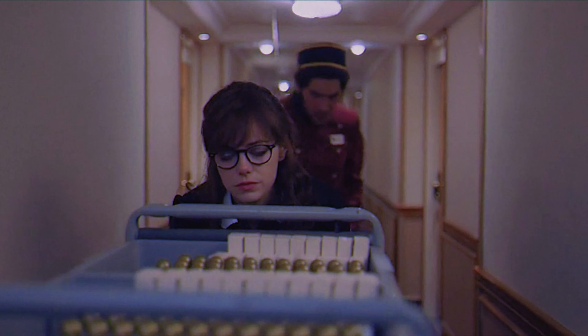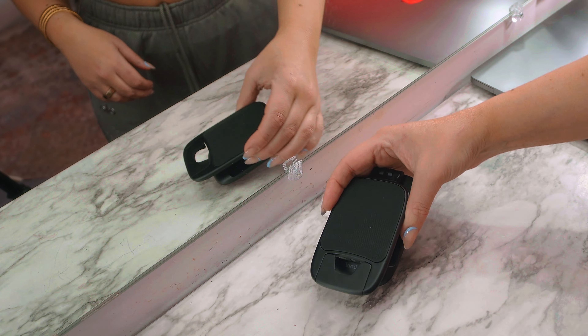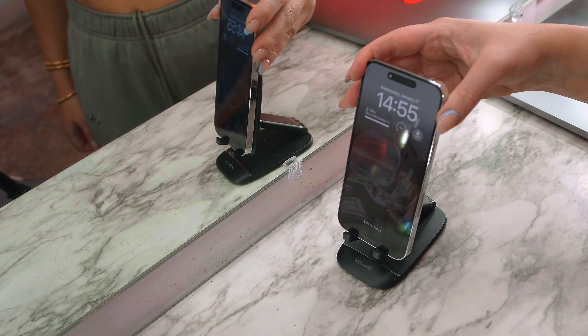I mean, look at this thing. It's tiny. A fan of tiny. Next, the foldable phone mount. It's like a mini TV stand for your phone.